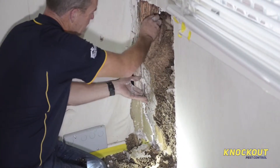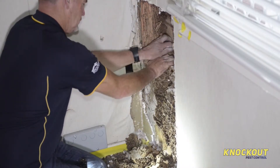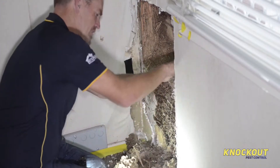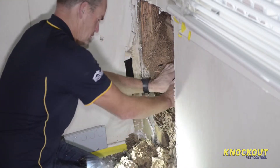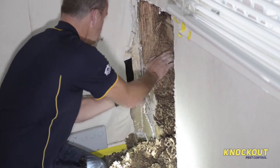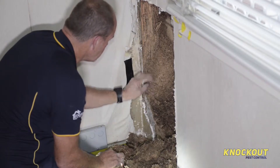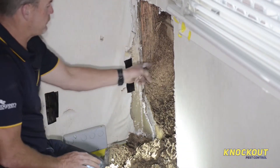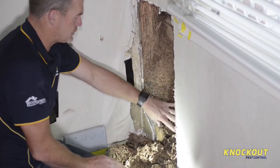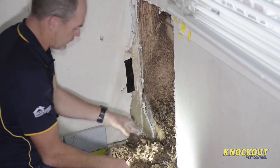This piece of timber here has a bit of integrity left. Looking at this really, really fine material here — I don't know if you can see it on the camera. On the exterior, you've got this really large gallery area.